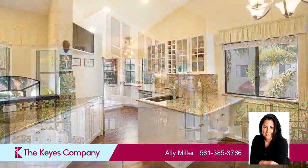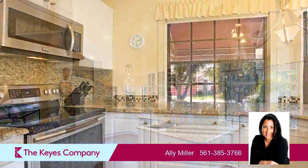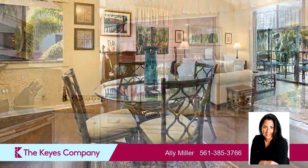The approximate square footage is 1,645 square feet. This property is represented by Allie Miller, Ties Realtors.